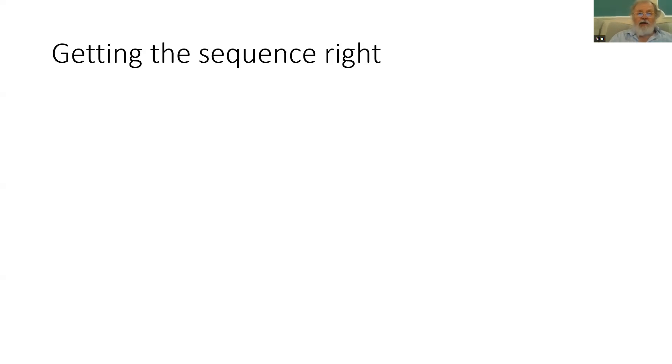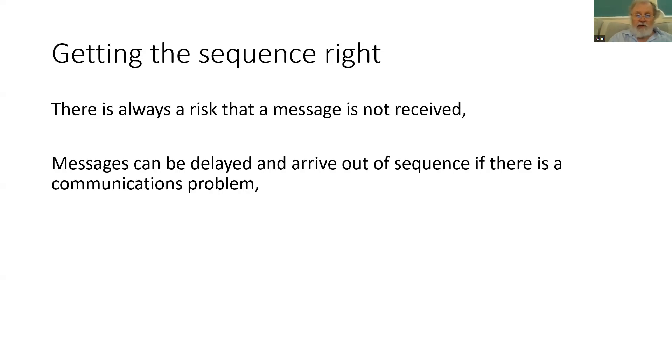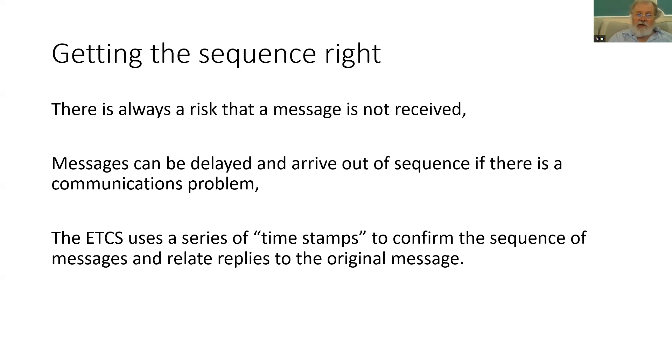Because many messages are being sent, it is important they are received and processed in the right order, and that any missing messages are detected. Delays in the radio system and automatic retries can cause messages to arrive out of sequence. So ETCS uses a series of timestamps — each transmitted message has a timestamp attached, enabling the recipient to confirm the sequence. An older message arriving after a newer one is identified as out of sequence. Timestamps also confirm that a response is received within a reasonable timescale and identify which specific sent message a reply relates to.